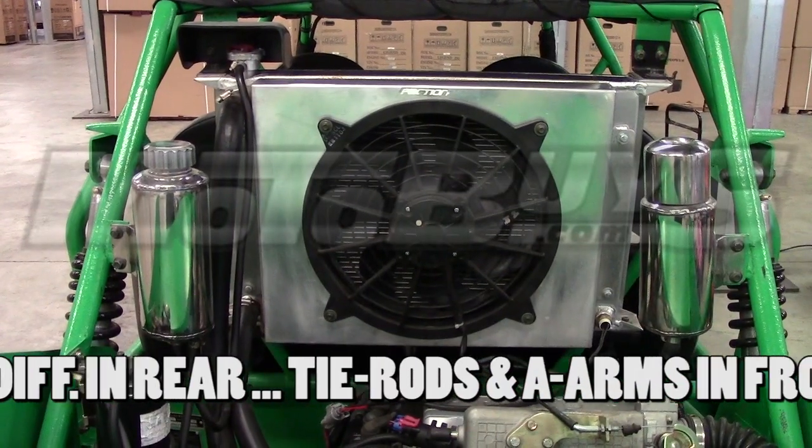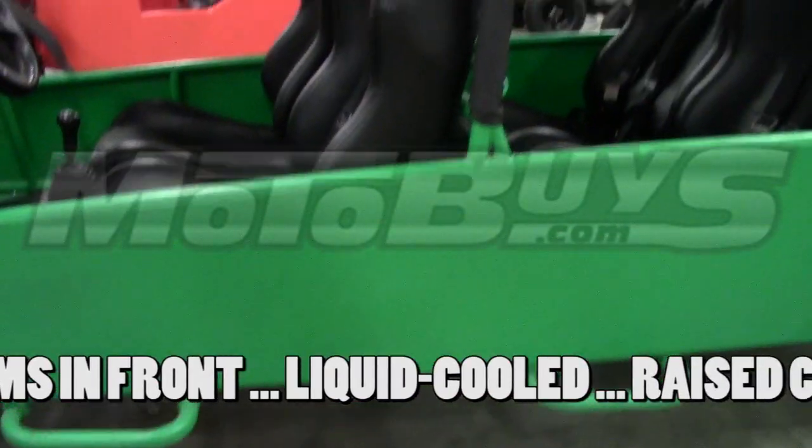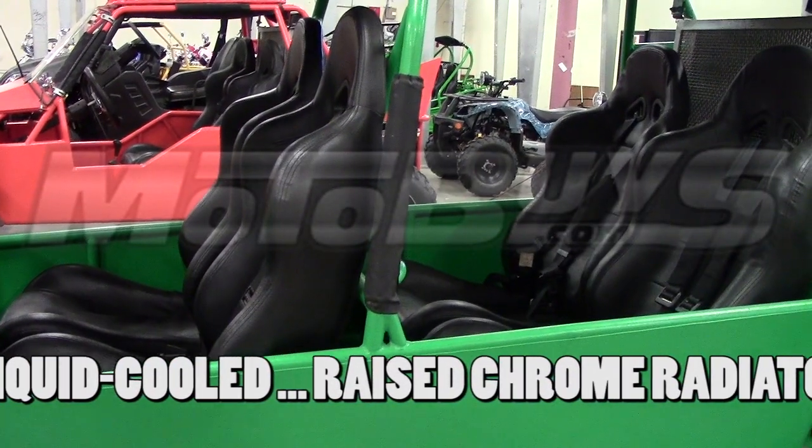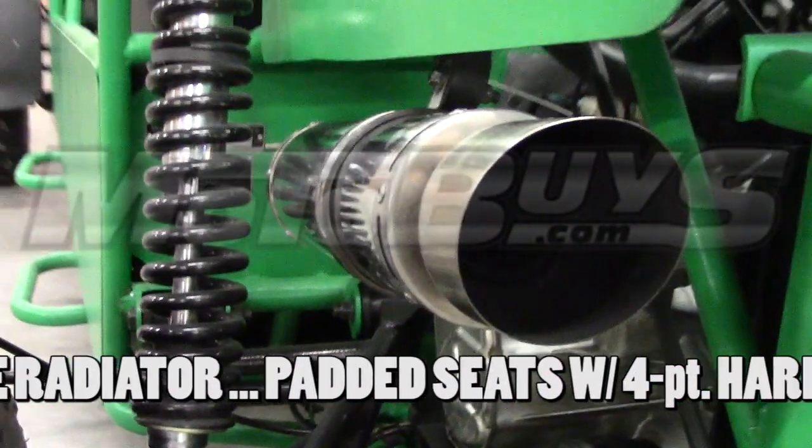The unit is liquid-cooled with a raised chrome radiator. It comes standard with four comfortable padded buggy seats, and they all have true four-point harnesses. The unit comes standard with a rugged chrome-plated exhaust system with spark arrestor.